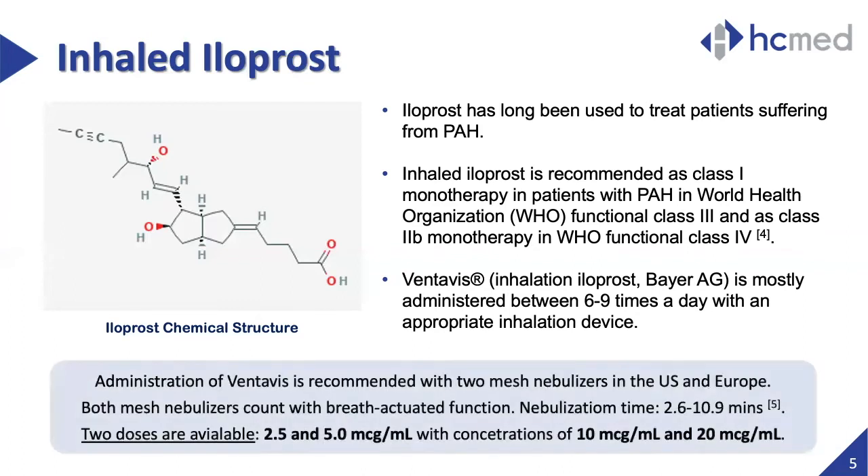Currently, there are two mesh nebulizers in the US and Europe that are recommended for the use of Ventavis. Both of these devices aerosolize the compound supported by a breath-actuated function, taking between 2.6 to 10.9 minutes to complete treatment. Two presentations with nominal doses of 2.5 and 5 micrograms per milliliter are available in the market with two different concentrations.